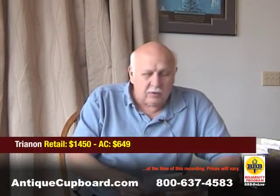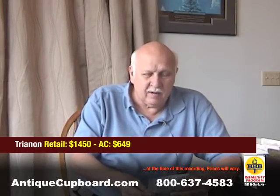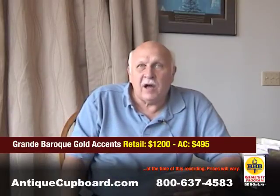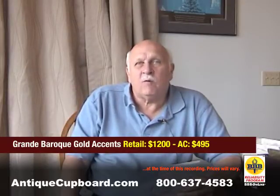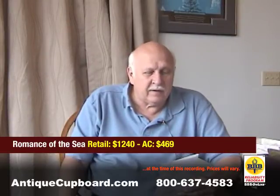A few examples. Trianon by Tuttle from the company is $1,450 a place setting — we sell it for $649. Grand Baroque Gold Accent is on sale from the company for $1,200 a place setting — we sell it for $495. Romance of the Sea is $1,240 from the company — we sell it for $469.